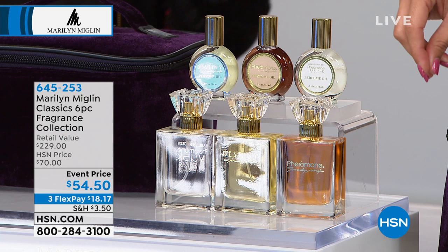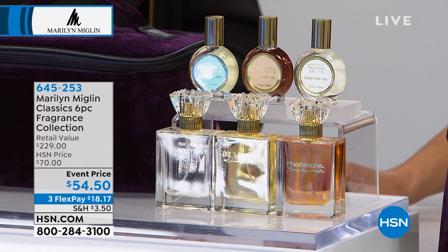So you use them in conjunction with each other? You don't have to — you could use this perfume oil alone. So you're going to get all three of those.